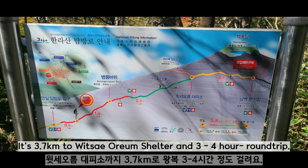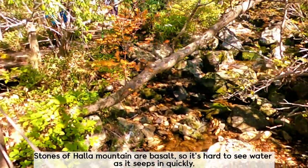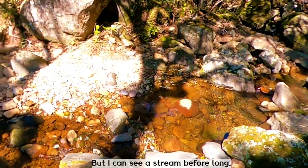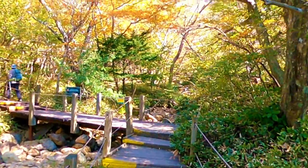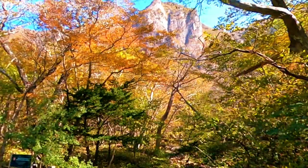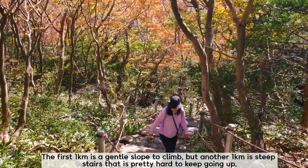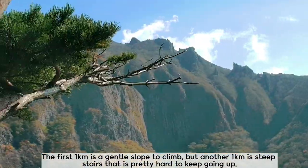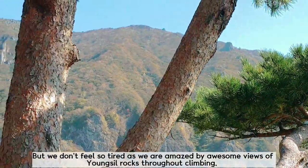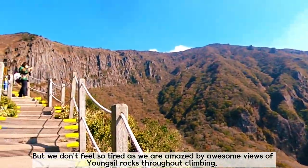It's 3.7 kilometers to the Wistodom shelter and a 3 to 4 hour round trip. The first 1 kilometer is a gentle slope to climb, but the next 1 kilometer is steep stairs, which is pretty hard. But we don't feel so tired as we are amazed by the awesome views of Yongshil throughout the climb.